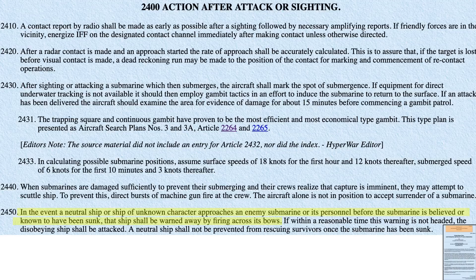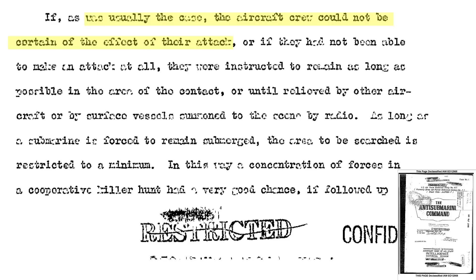Attacking aircraft were also to keep neutral ships away from surface-damaged U-boats by firing across their bow. If the neutral ship does not back off and disengage, the aircraft is to attack the vessel. However, a neutral ship is allowed to rescue U-boat survivors only if the U-boat has already sunk. Usually the aircraft crew does not know if they sunk or damaged the submarine they attacked, as described in the April 1945 U.S. Air Staff Intelligence Historical Division report on the anti-submarine command.